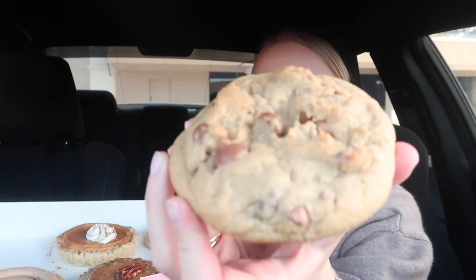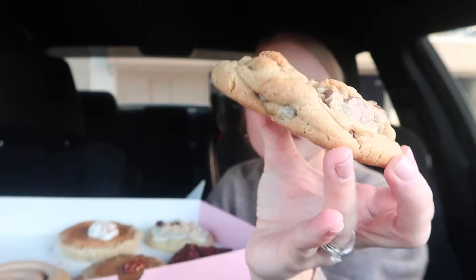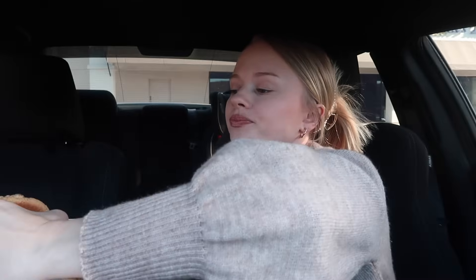You guys know every time I go to Crumbl, I go when they open at eight o'clock right when they open, and there's always a cookie that's not done. So I was like okay, I went at 8:30 — in between 8:30 and 9 o'clock — and all the cookies were done today. So I think I'm gonna have to start going at like 8:30 or 9 o'clock.